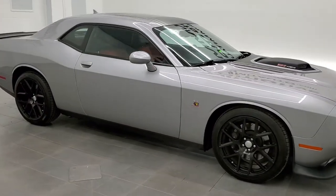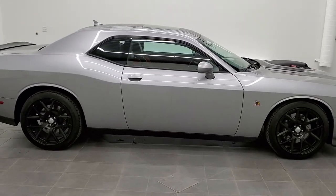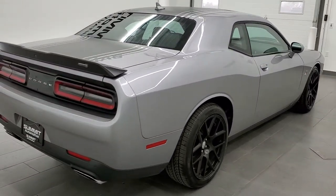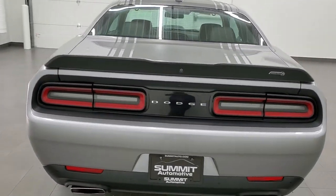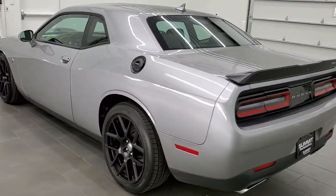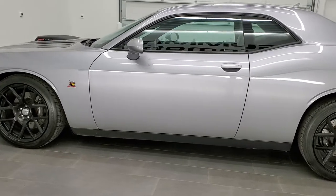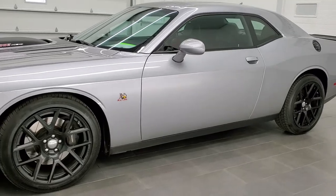This is stock number 11559Z. We are here at Summit Automotive in Fond du Lac, Wisconsin — your new and used Dodge, Dodge Challenger, and sports car headquarters. Today we are checking out this super clean 2015 Dodge Challenger RT Scat Pack. This vehicle has the 6.4 liter V8 Hemi motor. It has been fully safety-inspected by our service shop, with a fresh oil and filter change, all fluids checked and topped off. This car is 100% ready to go.